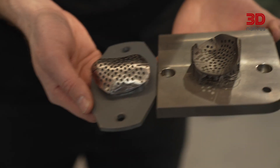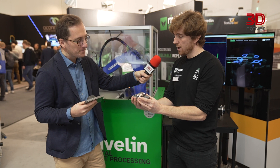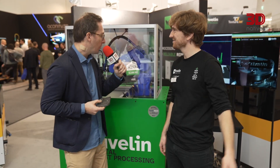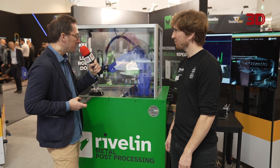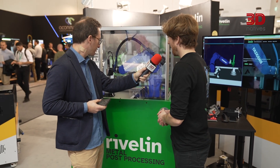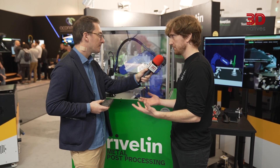A shiny, improved surface finish without any manual intervention — improving repeatability, reliability, and scalability. Can you tell us a bit more about how this works? We're using a robot to remove supports and finish the part, as simple as that.